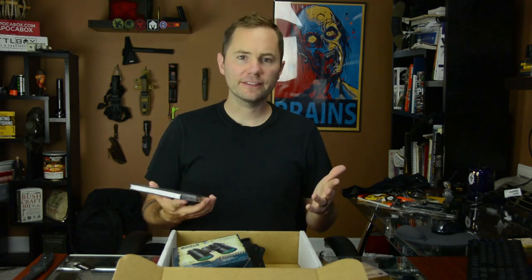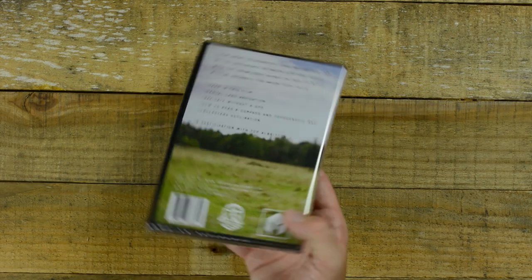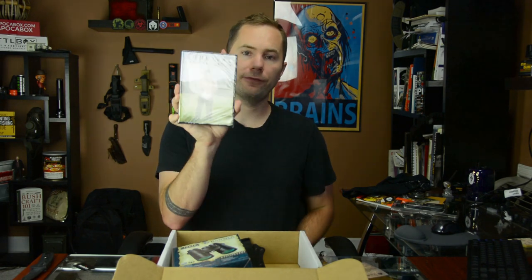The other item in the advanced box is the Survival Summit Land Navigation DVD. If you're not necessarily a book learner — and I'm really not, I sometimes have a hard time learning from reading — this is a more visual method of teaching you how to navigate using your compass, protractor, and topographical map. The only downside is it's a DVD so you can't bring it to the field, but you can learn at home and bring all the other reference material with you when you actually go out in the wilderness.